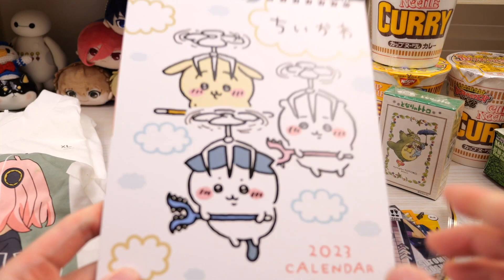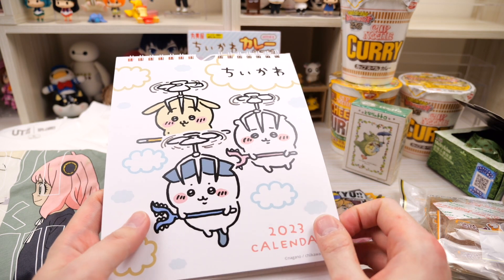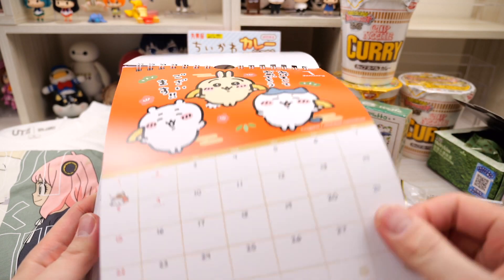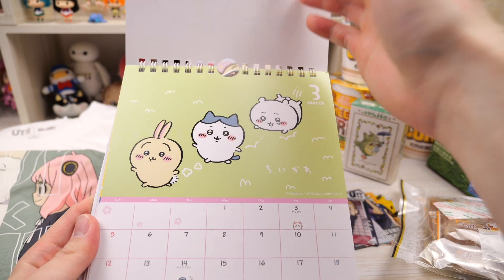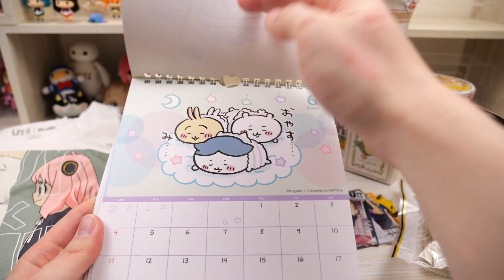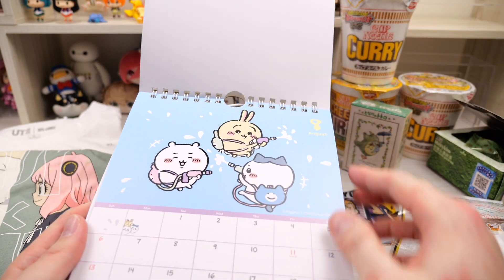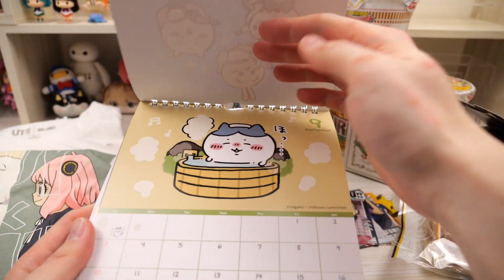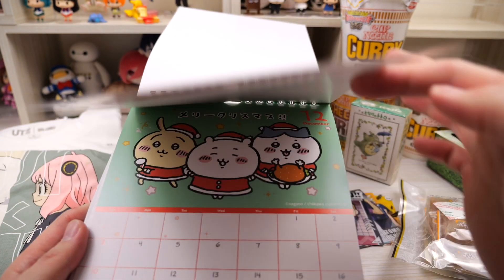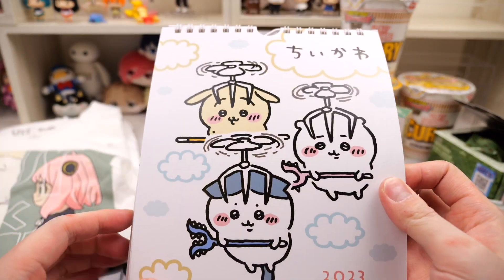I also forgot to show you — she got me this calendar of Chikawa and it's for 2023. Look how cute the art is. Let me just do a quick flip so you can see all the little images. Oh that's so cute. I kind of want to make some of these pieces out of clay or something. We're gonna set this up and put it on my desk.